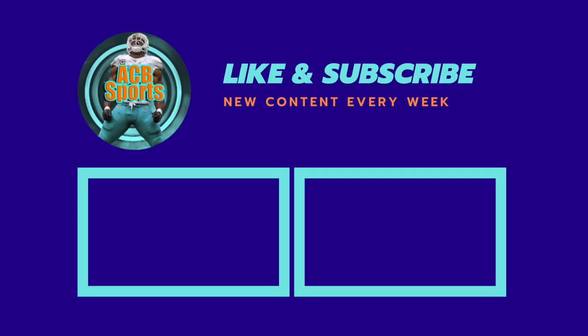He needs to improve his coverage skills if he wants to be an elite safety. And with that said, that's pretty much going to end the video for today. Did you agree with my analysis on Jamal Adams? Why or why not? Leave your comments in the comment section down below. If you're new around here, please drop a like and sub. I hope you enjoyed the video — until next time, see you.